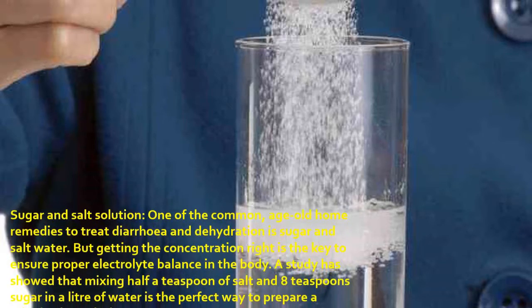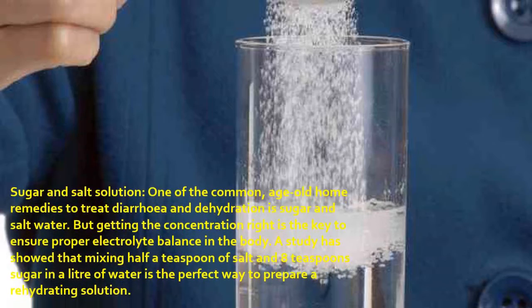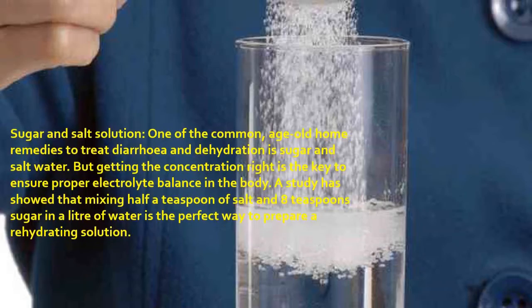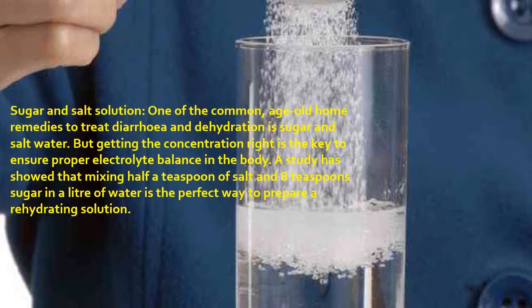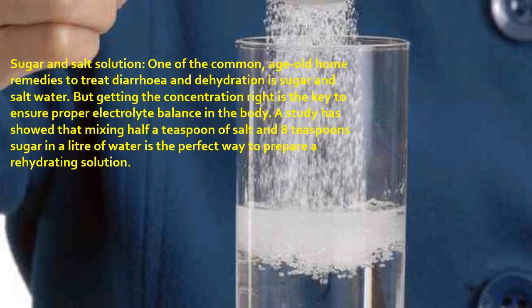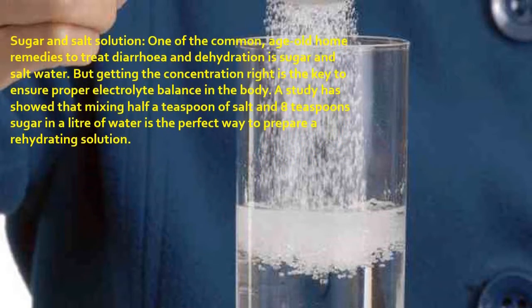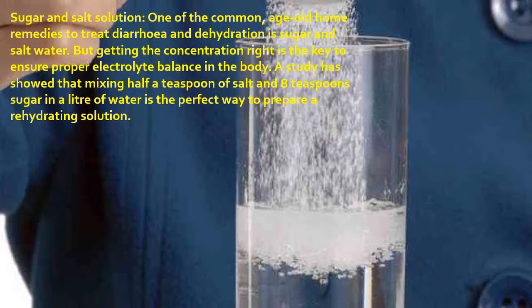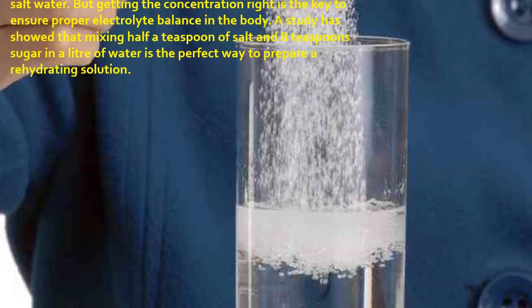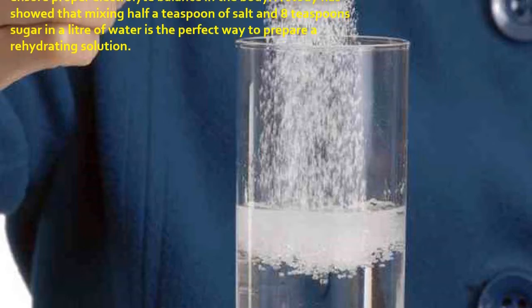Sugar and salt solution: one of the most common age-old home remedies to treat diarrhea and dehydration is sugar and salt water. Getting the concentration right is key to ensure proper electrolyte balance in the body. A study showed that mixing half a teaspoon of salt and eight teaspoons of sugar in a liter of water is the perfect way to prepare a rehydrating solution.